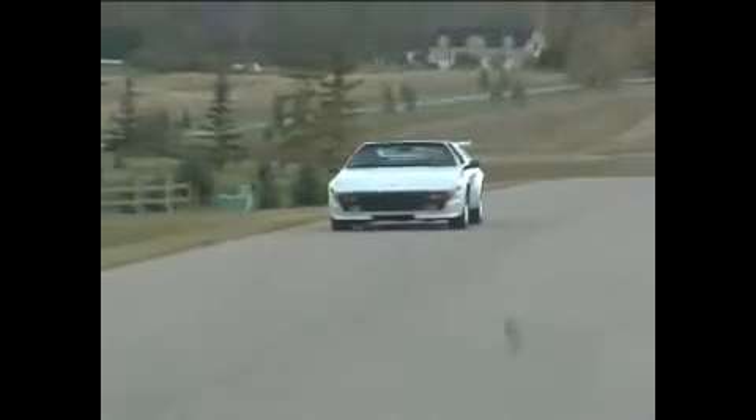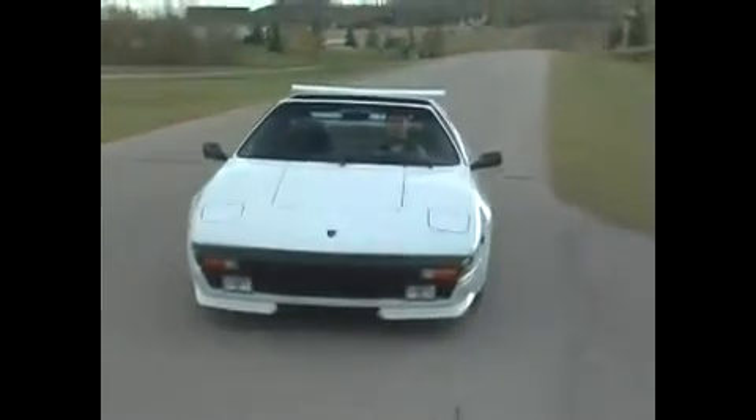This car is a real milestone for me. I was on tape years ago suggesting to my brothers that by my 30th birthday I would own an Italian exotic. And on my 30th birthday, I was able to get this car.